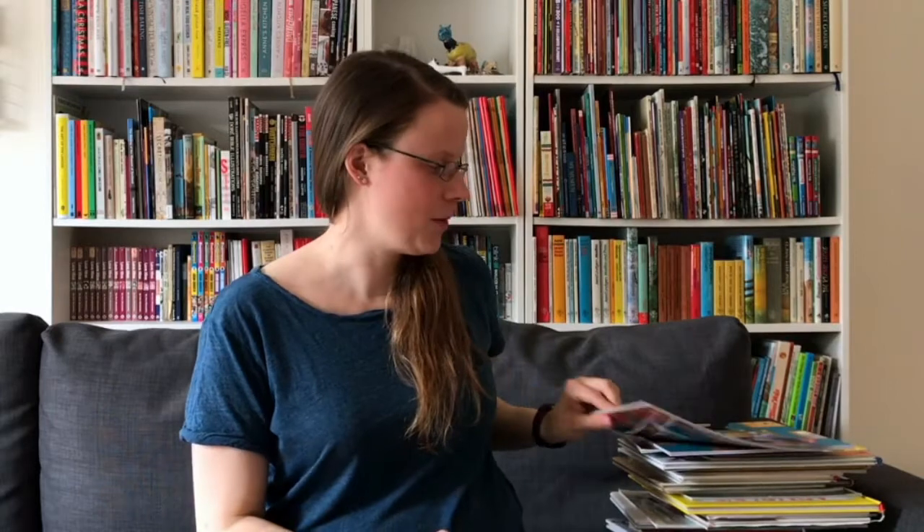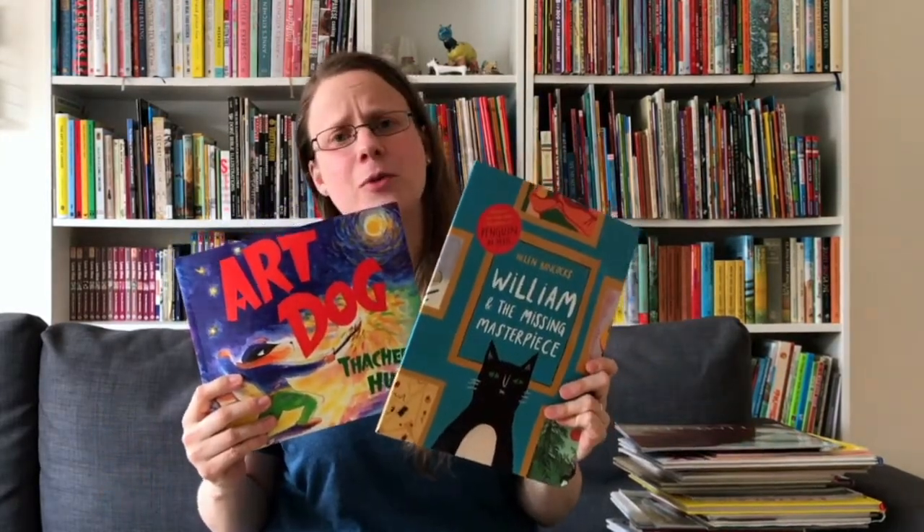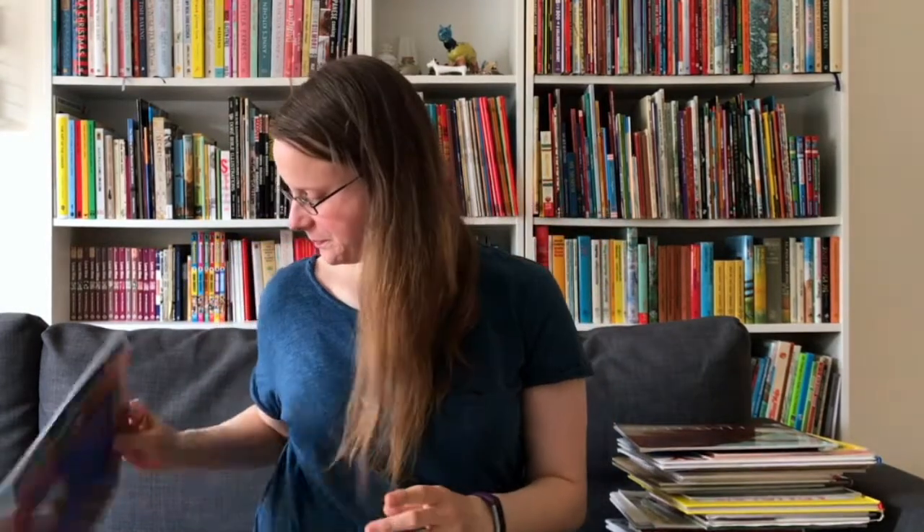A sub-genre of art museum books are books about art museum heists, and we have Art Dog and William and the Missing Masterpiece, which are both really funny. Another really popular theme of museum picture books is dinosaurs.